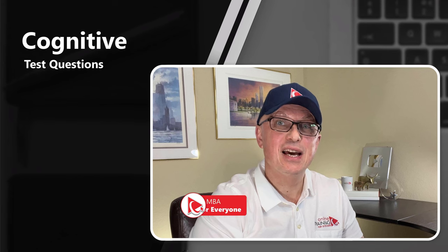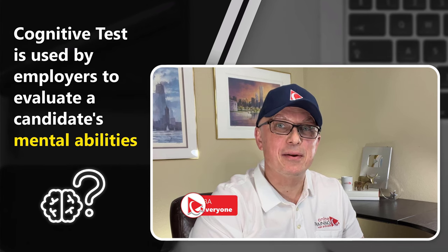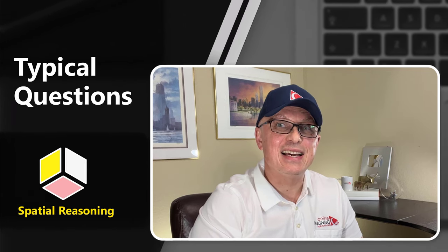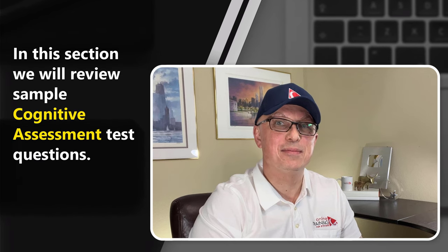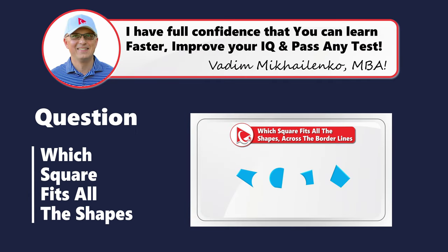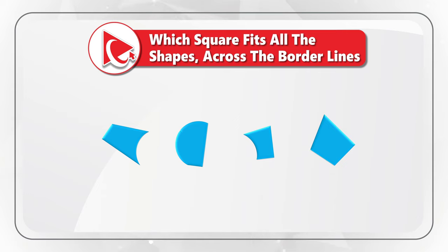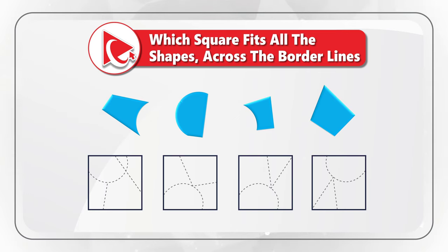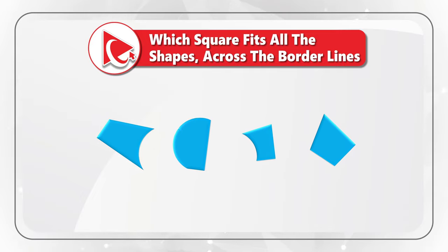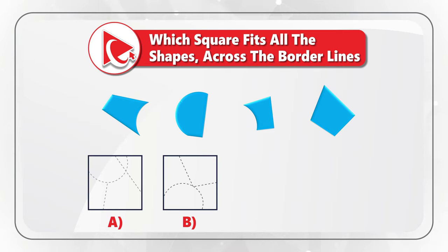In this section, we will look at sample questions for a cognitive test, which is an assessment used by employers to evaluate candidates' mental abilities such as problem solving, critical thinking, and memory. The questions typically involve math problems, logic puzzles, spatial reasoning, and verbal comprehension. You're presented with four shapes and need to find the square which fits all the shapes across the borderlines. Select one square out of four possible choices — A, B, C, and D — based on the borderlines presented.